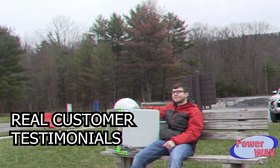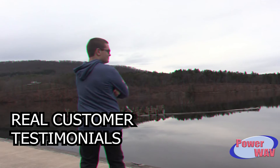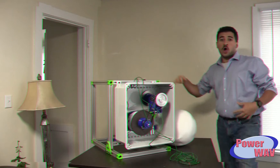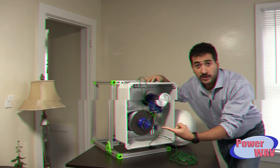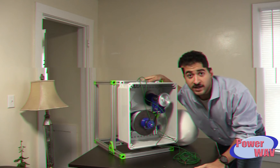Now I never have to worry about running out of power or harming the environment. Power waves saved my marriage! Call us right now and you can get this Powerwave, the advanced rectifier circuit, and the extended reach power cables, all for just $9.99.99!